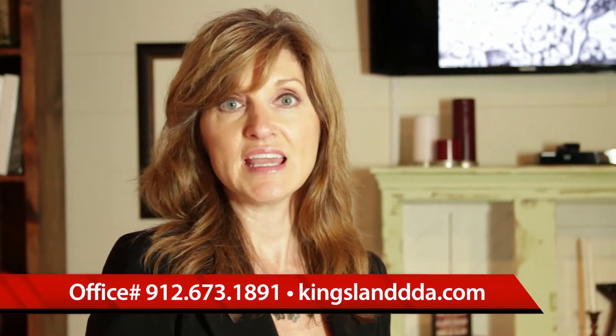We would like to invite anyone who would like more information about having a function in our building to just give us a call. Our number is 912-673-1891.